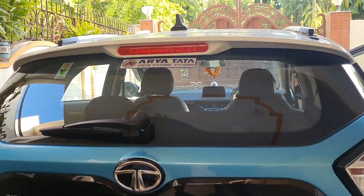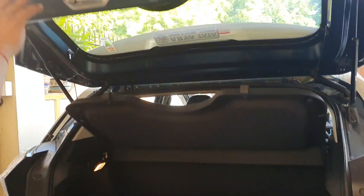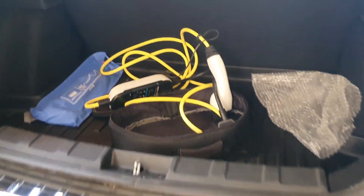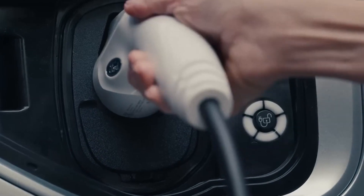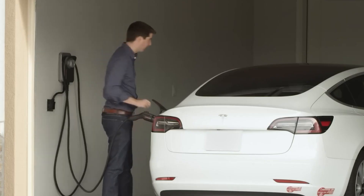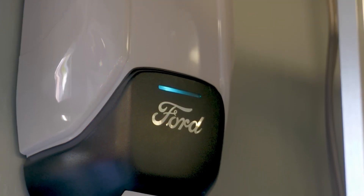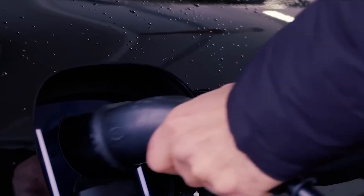An EV that has been charged overnight enjoys hassle-free mornings without having to search for a vacant charging station. Most owners of battery electric vehicles and hybrid electric vehicles charge their vehicles at home before going out for the day because it's convenient and affordable. Household electricity prices are low and constant, making home charging inexpensive.